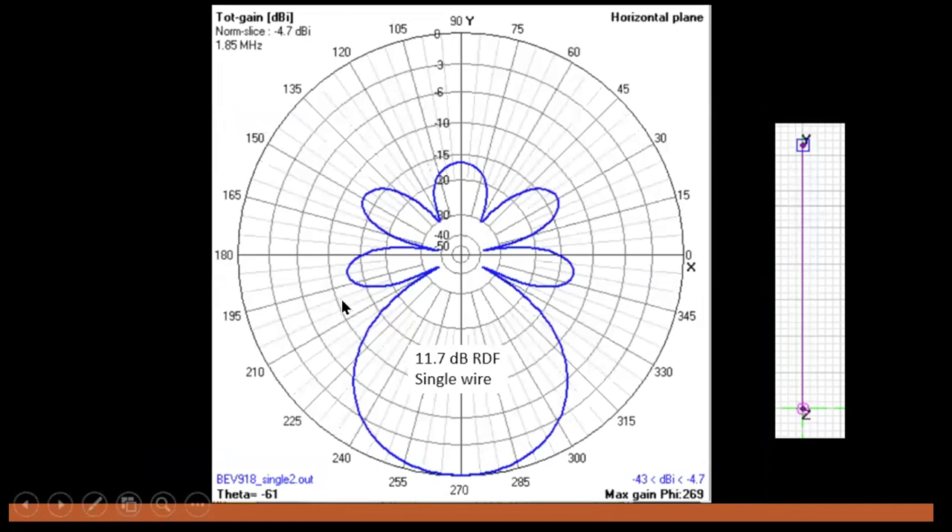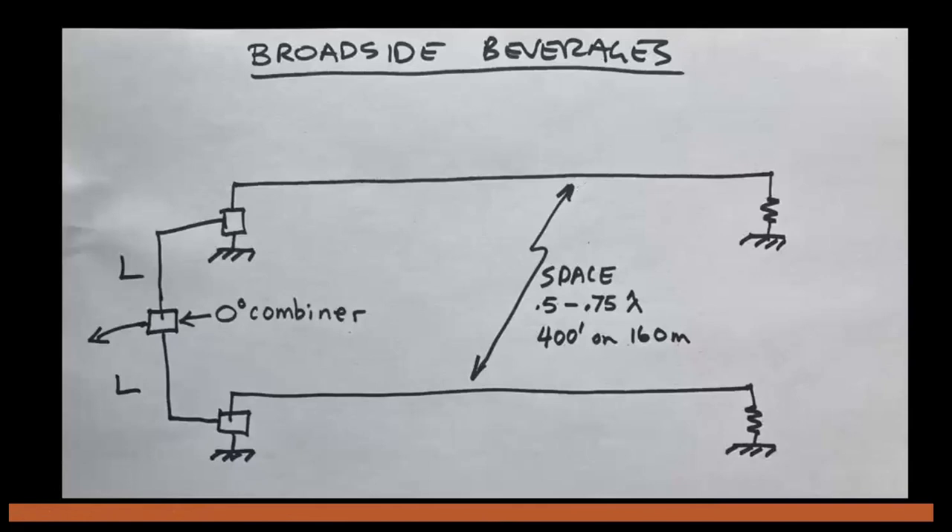I want to talk about my experience with broadside phased pairs. I've used and experimented with on-echelon and fire-staggered pairs quite a bit, but until I moved out to the remote I never had room for broadside pairs. These antennas are amazing. Here's a 4NEC2 output of a single beverage wire — it's got an RDF of around 11.7 dB. A better RDF — receive directivity factor — truly does translate into a better copy. So what if we take two beverage wires and space them anywhere from one-half to three-quarters of a wavelength apart and combine them in phase with a zero-degree hybrid coupler or magic-T?